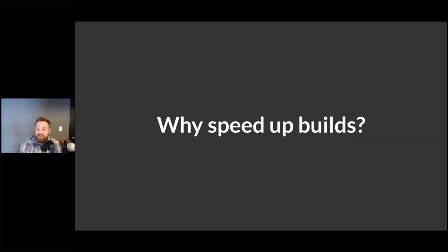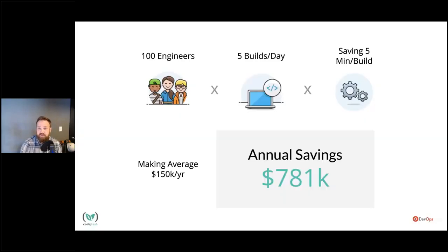Why do we want to speed up builds? Some of you probably need help making the business case. Let's say you had 100 engineers each doing five builds a day — which is probably low — and we cut five minutes from each build, with engineers making $150K a year. By just cutting off five minutes, you're saving almost three-quarters of a million dollars a year. Even with only 10 engineers, you're still saving $78,000 a year. And the optimizations I'm going to show you today often save quite a bit more than five minutes.